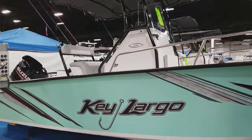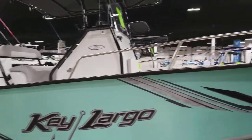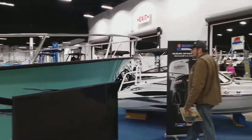Good morning reefers. I'm Daniel and today we are at the boat show in Oaks. I couldn't resist as soon as I heard it on the radio — I had to come out and check it out.